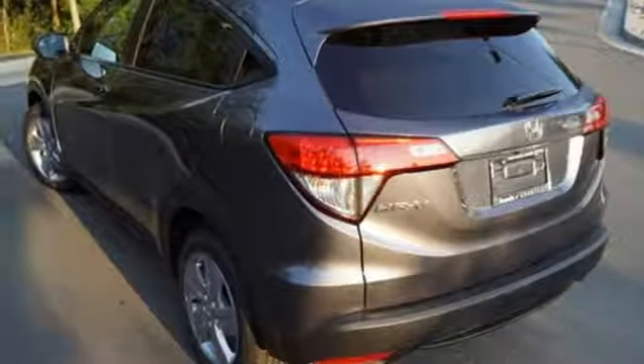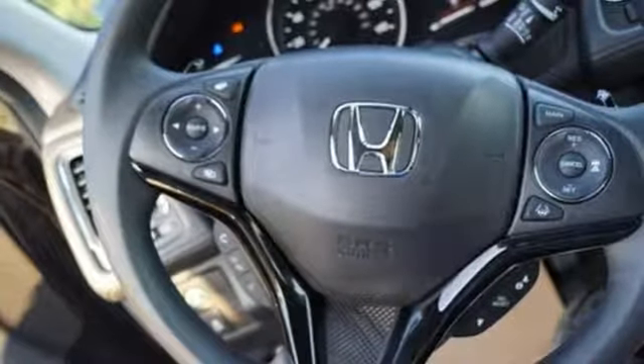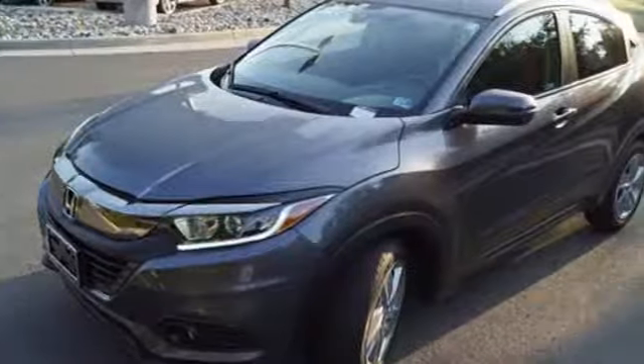External memory control, power sliding and tilting sunroof, doors and push-button start proximity key, and inline four-cylinder engine.